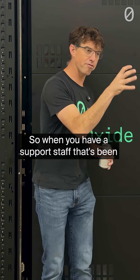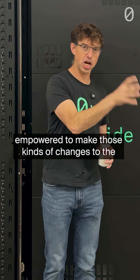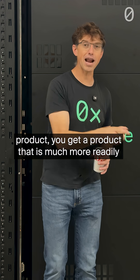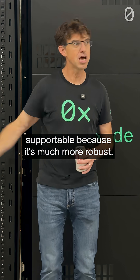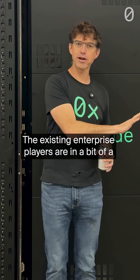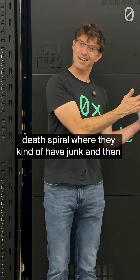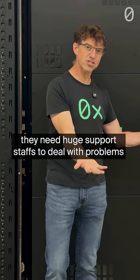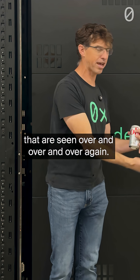When you have a support staff that's been empowered to make those kinds of changes to the product, you get a product that is much more readily supportable because it's much more robust. The existing enterprise players are in a bit of a death spiral where they kind of have junk, and then they need huge support staffs to deal with problems that are seen over and over and over again.